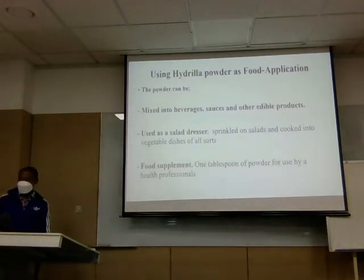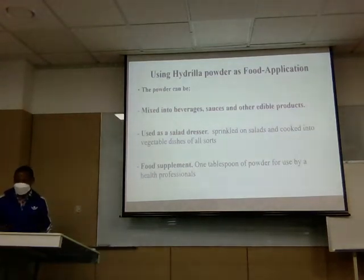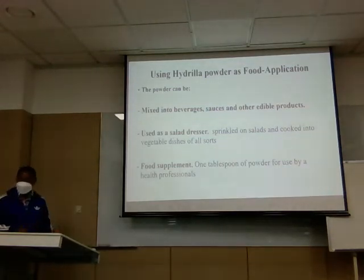Using Hydrilla powder as a food has several applications. The powder obtained from Hydrilla can be mixed into beverages and sauces and other edible products. It can be used as a salad dressing by sprinkling it on salads and other cooked vegetables. It can also be used as a food supplement — the recommended amount is three tablespoons of the powder for good health.